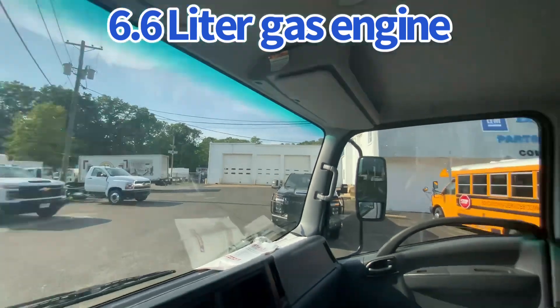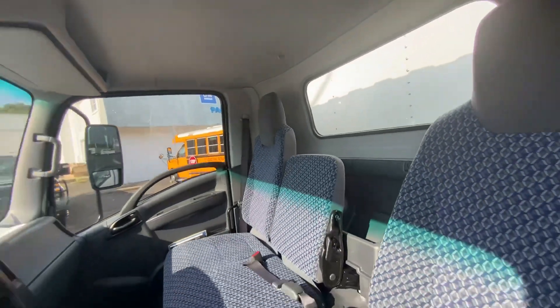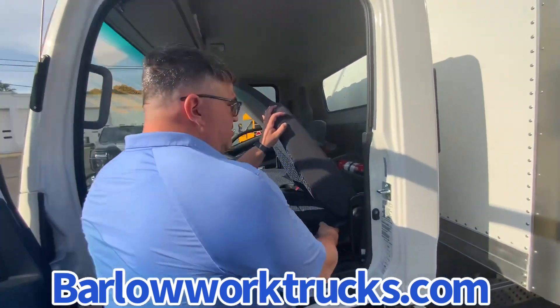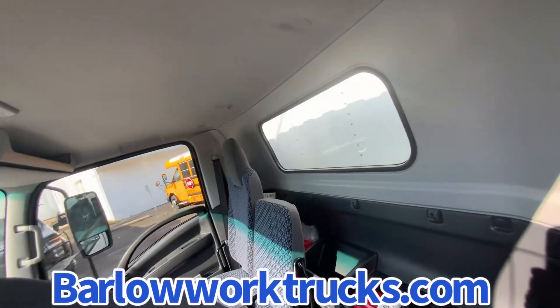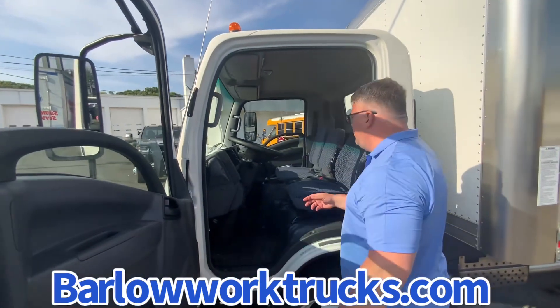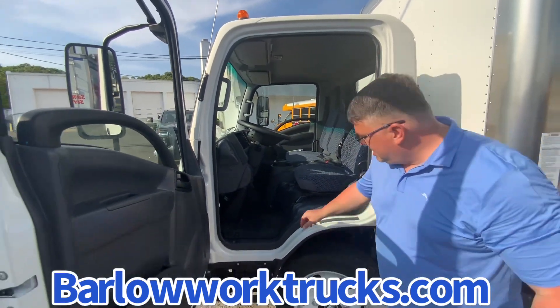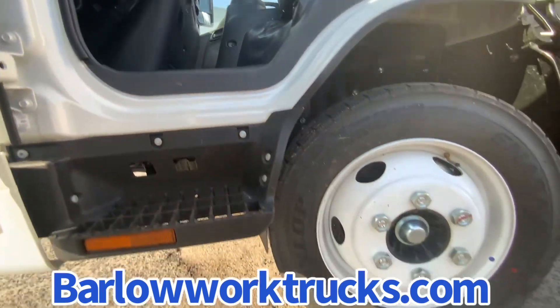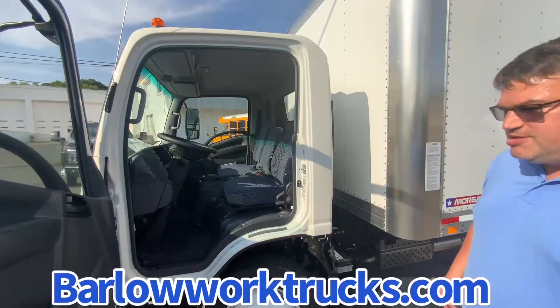We stock it with a fire extinguisher and flare kit, so you're DOT ready — that's right behind here. It's a three-man cab with a payload of about 6,500 pounds. You've got a nice floor mat, heated mirrors, and all the creature comforts your driver is going to need for those long hauls.